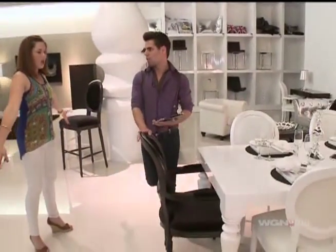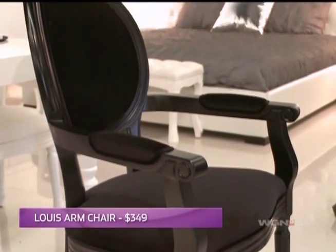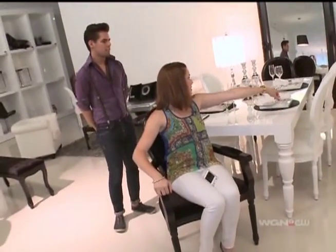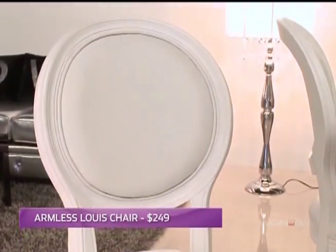This is our Barroco collection. Here's the new Louis armchair in the black velvet. Yeah, that's pretty much it. On sale for $3.49. These white ones don't have arms. How much are the white ones? $2.49, and they also come in the black velvet as well.